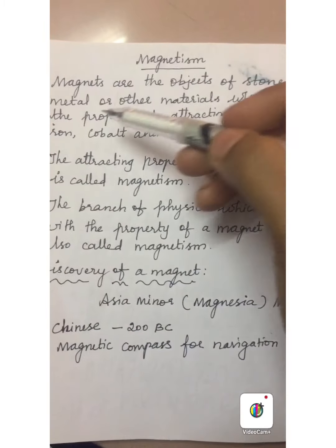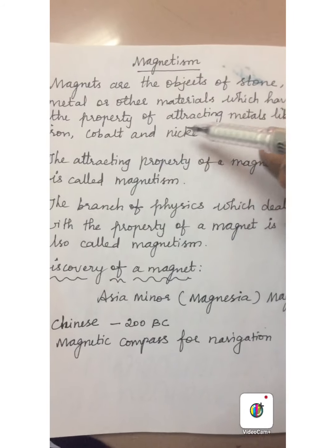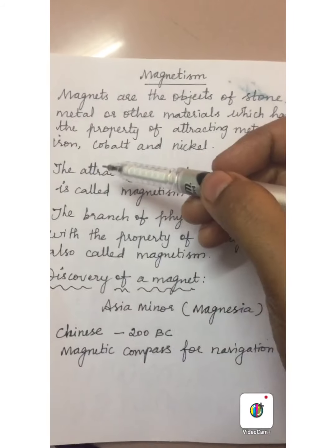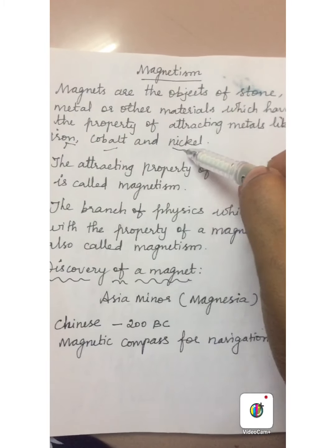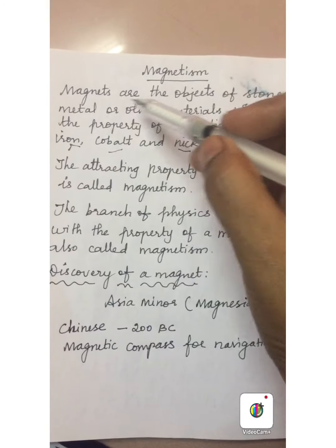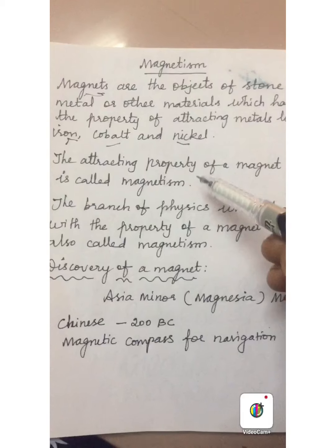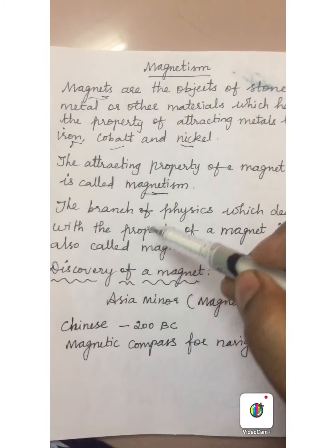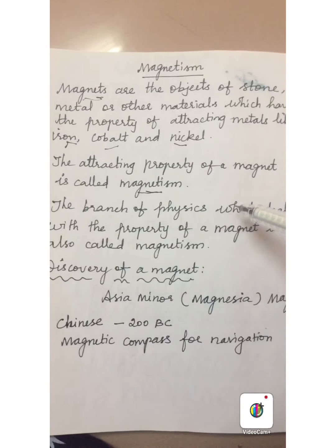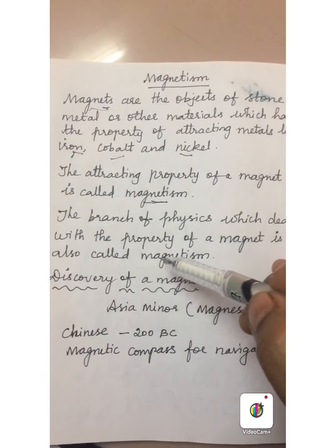Magnets are objects of stone, metal or other materials which have the property of attracting metals like iron, cobalt and nickel. The attracting property of a magnet is called as magnetism. The branch of physics which deals with the property of magnets is also called as magnetism.